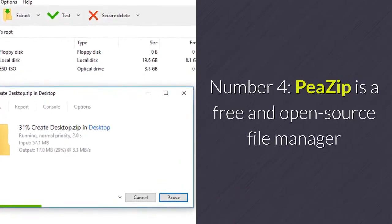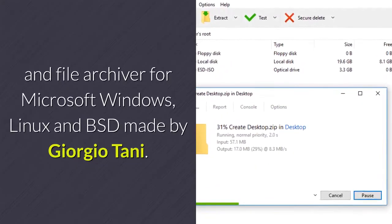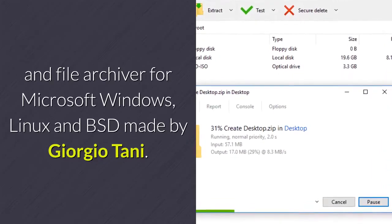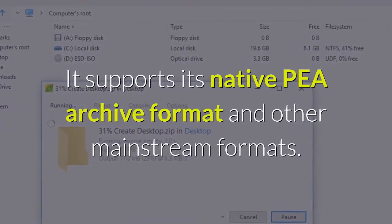Number 4: PeaZip is a free and open source file manager and file archiver for Microsoft Windows, Linux and BSD, made by Giorgio Tani. It supports its native p-archive format and other mainstream formats.